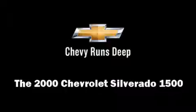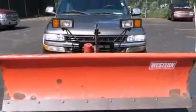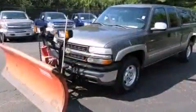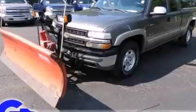Here's a great deal on a 2000 Chevrolet Silverado 1500. It features an automatic transmission, four-wheel drive, and a powerful eight-cylinder engine.